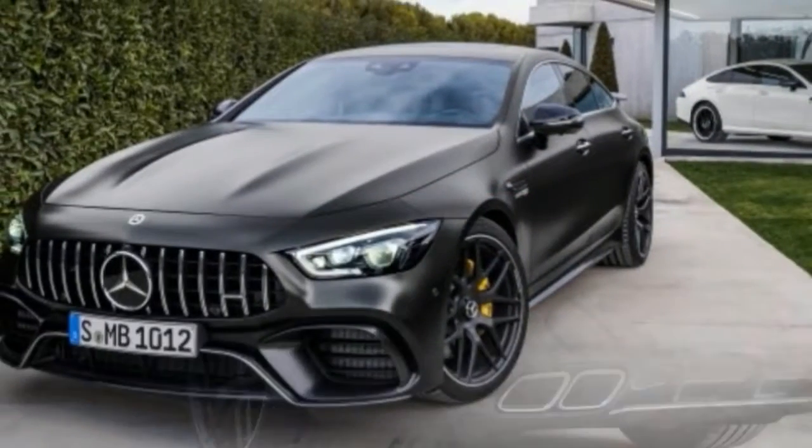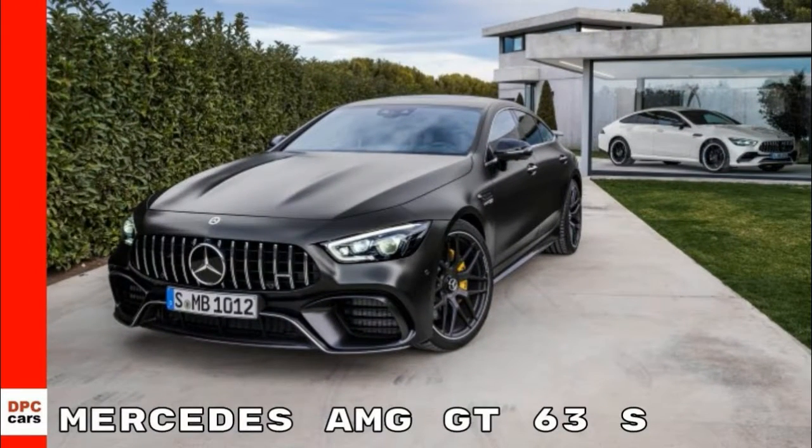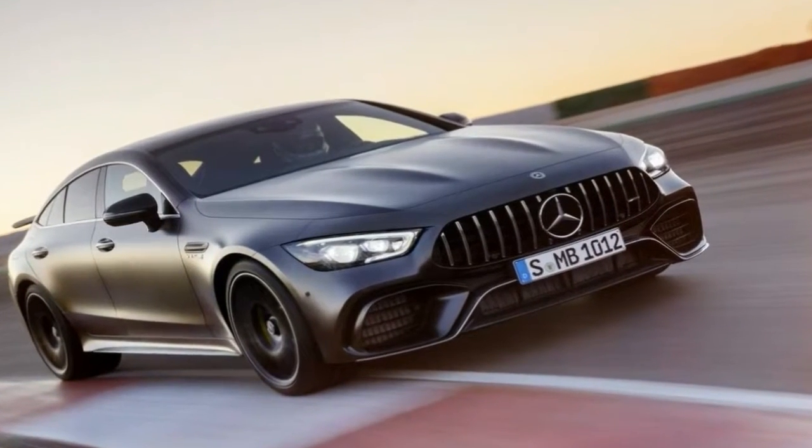Inside, it's a similar story. The four-door GT's cabin borrows lots of styling from other modern Mercedes sedans, but it does get a few unique design cues.